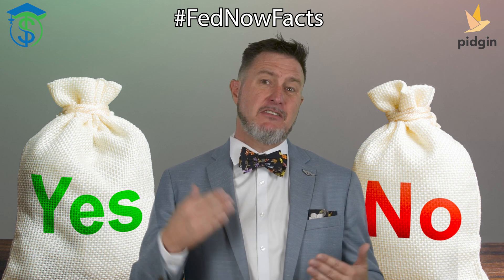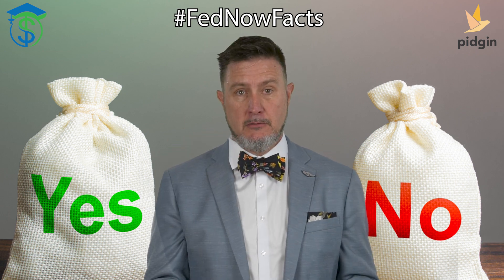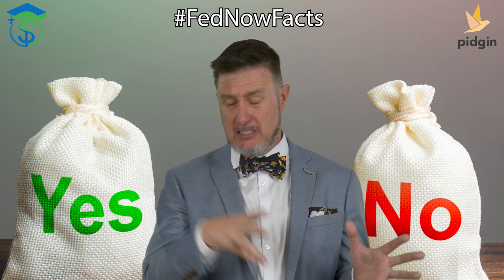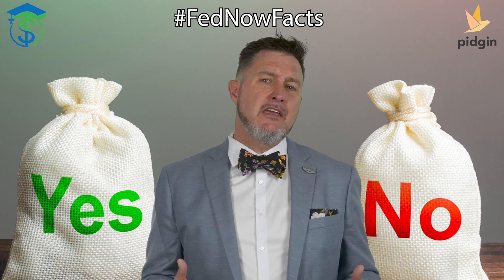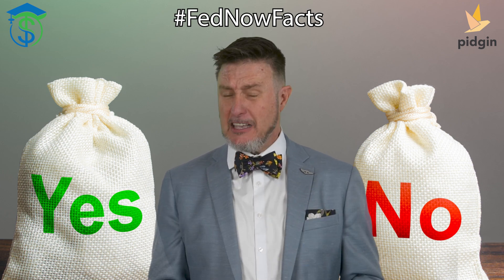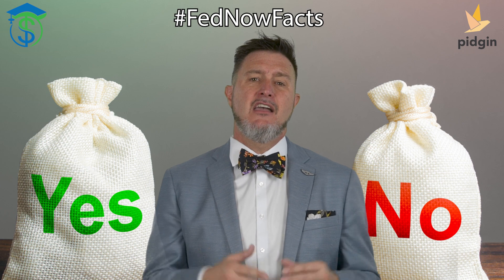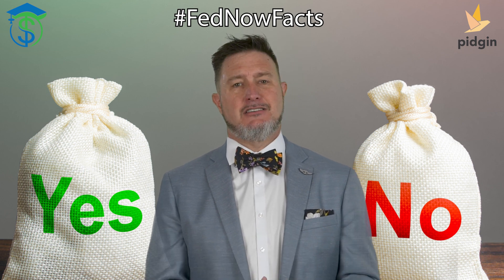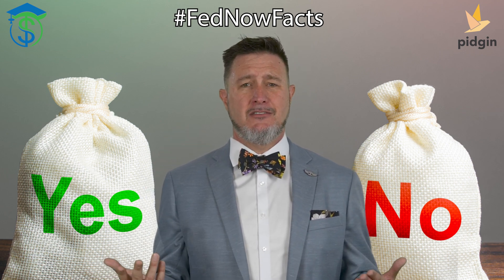FedNow is primarily aimed at facilitating faster and more efficient payments between banks, credit unions, and their account holders. CBDCs have a much broader potential range of uses — they can address retail payments like FedNow, but are also considered for cross-border payments. Unlike FedNow, CBDCs must be recognized as legal tender in the country of issuance and could have a significant impact on monetary policy, as central banks would monitor transactions in real time. FedNow is not a legal tender and is not meant to replace cash — because FedNow is not, and is not meant to be, a CBDC. Class dismissed.